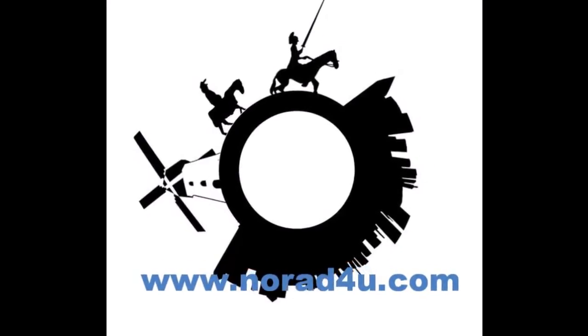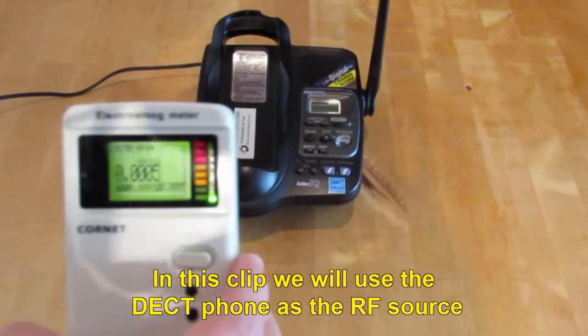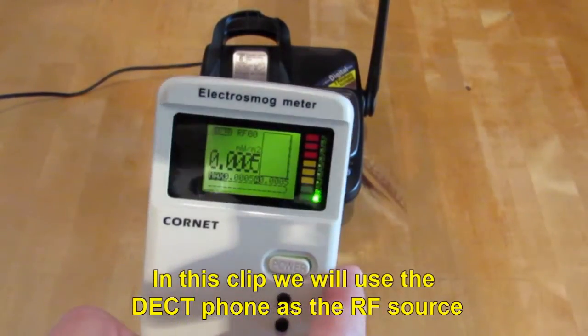Welcome to www.knowwhatforyou.com. Today's presentation is the RF blocking wallpaper. In this clip we will use the dect phone as the RF source.